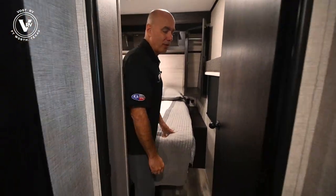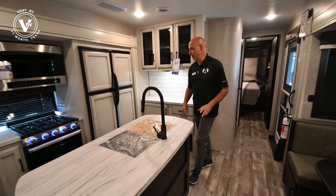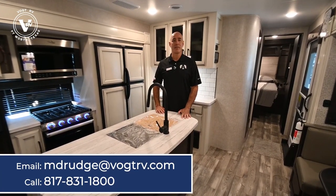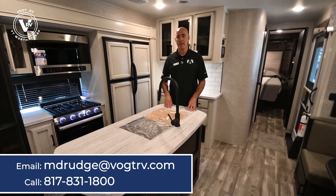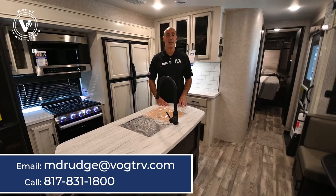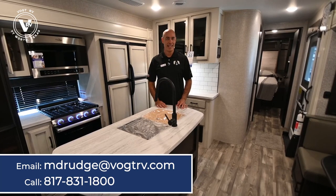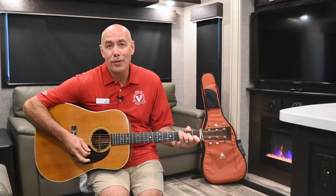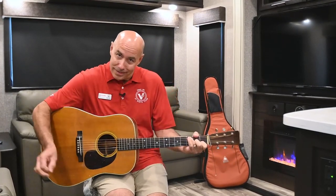So again, we're in the 312 BHOK — bunkhouse, outside kitchen, about 38 feet long and about 10,000 pounds unloaded weight. Give me a call if you'd like to come have a look, or if you want the exact build sheet with every feature and option. Nothing like seeing it in person, but if you can't make it out, I'm happy to talk to you and look up your truck to make sure you can tow it safely. My name is Mike here at Vaught RV in Fort Worth, Texas — thanks for joining me. If you learned a thing or two, click subscribe below and you'll be the first to know when I post a new video.